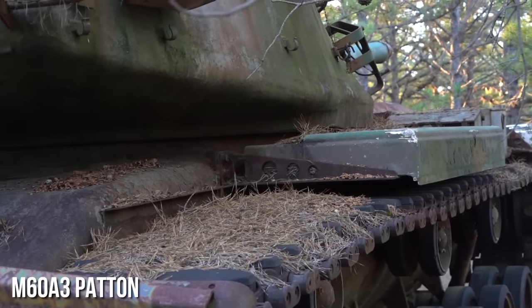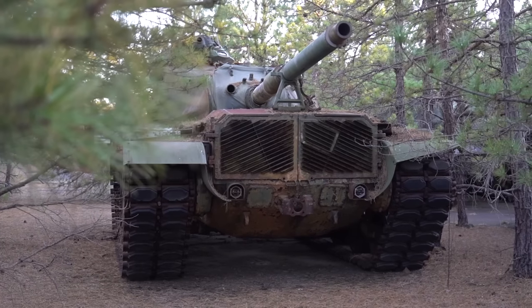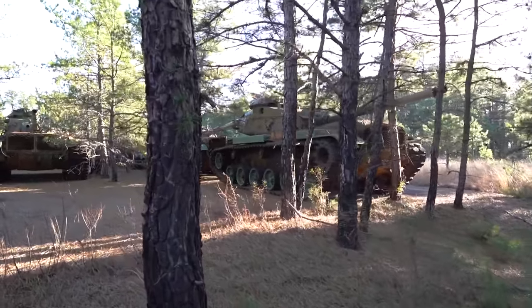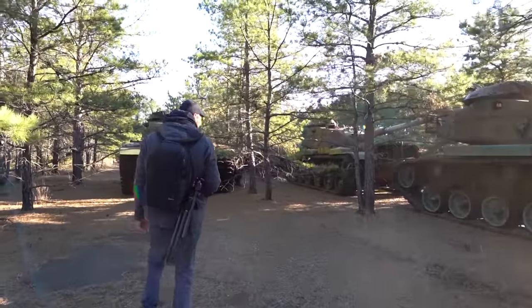The tanks which you see here are from the type M60A3 pattern. It was one of the world's most successful main battle tanks. 15,000 of these were produced and they served in 22 countries. It was the workhorse of the US Army for two decades. It's perfectly lined up.